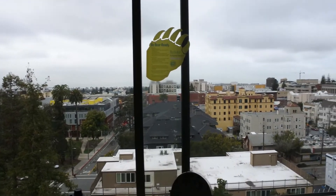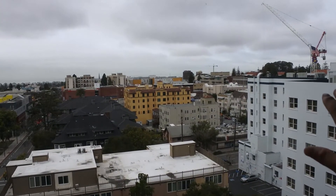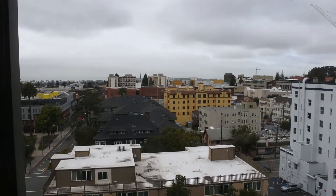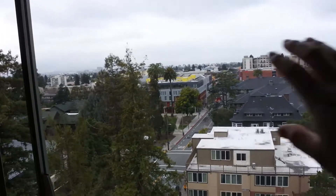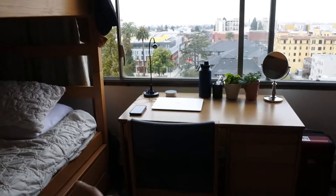We got really lucky with our view. You can see the campus over there, and right there is Blackwell Hall if any of you are interested in living there. Right here is Crossroads, which is one of the dining halls for students, and over there is San Francisco.